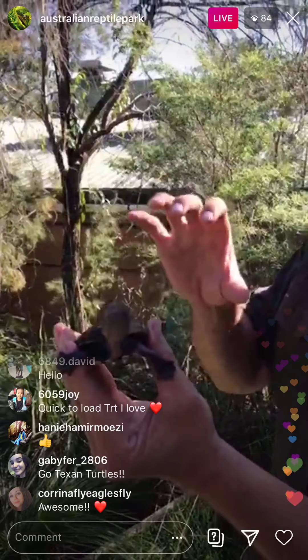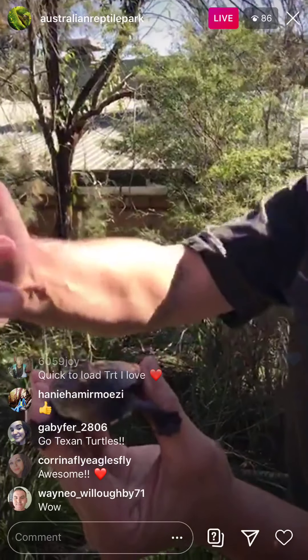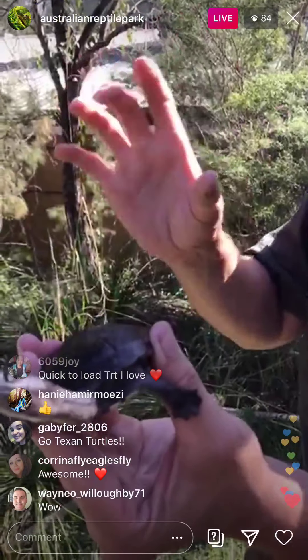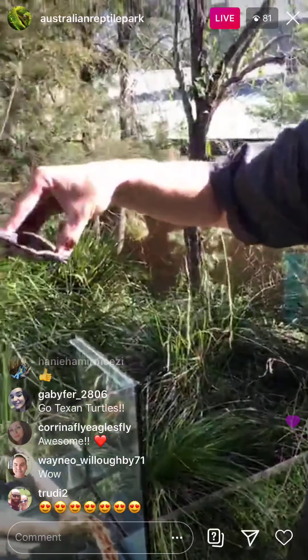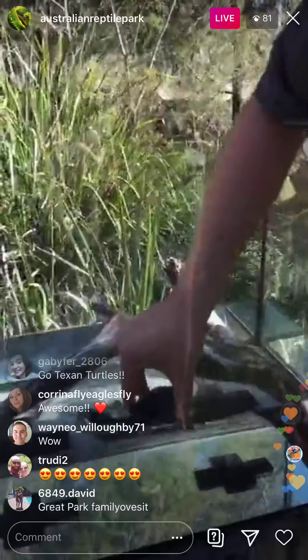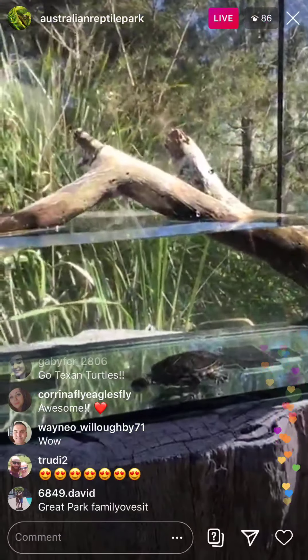Long-necked turtles, as I mentioned before, are primarily carnivorous. This particular turtle will strike out, grab a fish and eat it. They've got that really long neck and they can eat what can be, sometimes, extremely long fish. The best place to see them is always in the water.